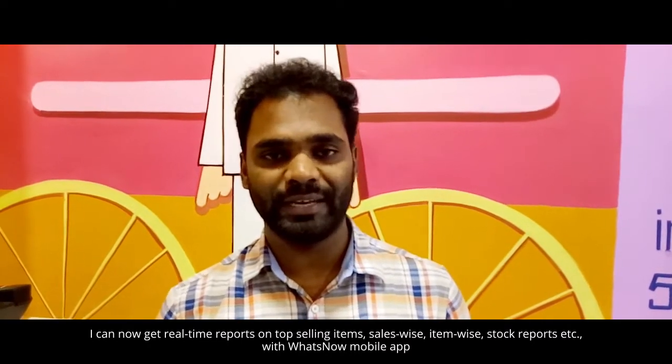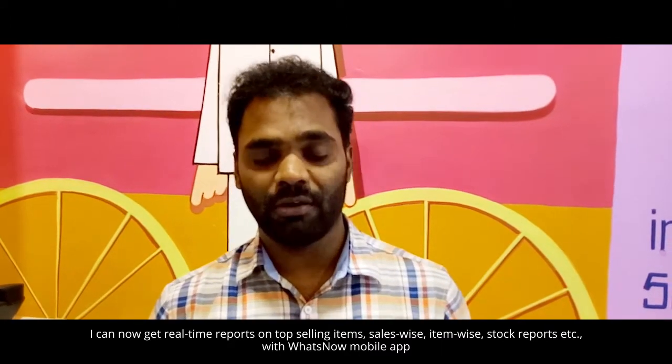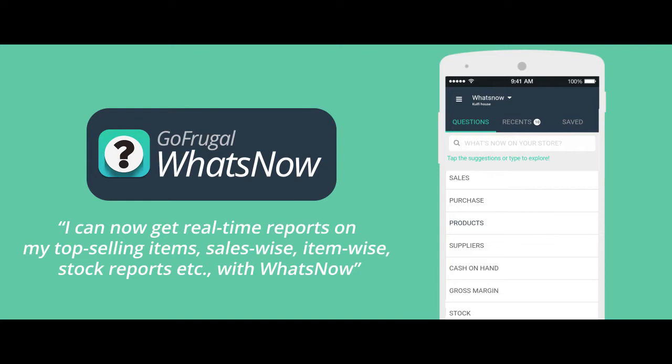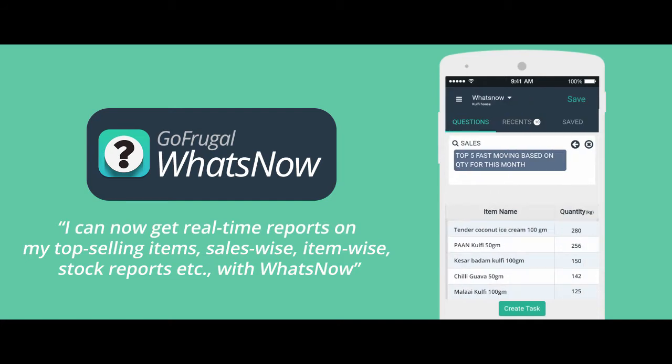What stock is available — all of that you get real-time. Moreover, there's a mobile app. After all, for the store, you need to know what's happening in the store, what sales are going on, current sales — all that you can just click a button and get it. It's so user-friendly.